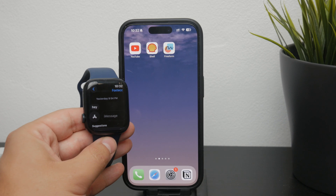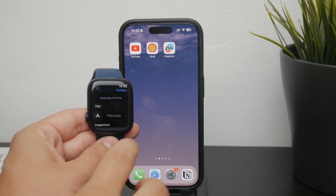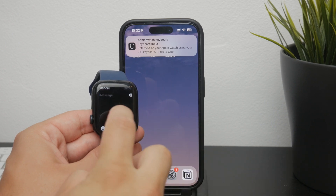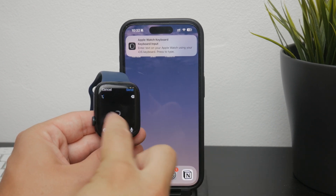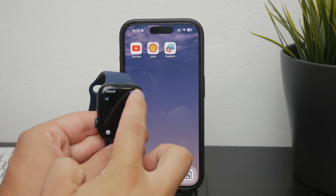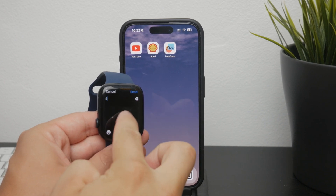Another useful method is the scribble feature. With scribble, you write letters one by one on the screen of the watch using your finger, and it can be handy for short messages or when you're in a situation where speaking out loud is not ideal.